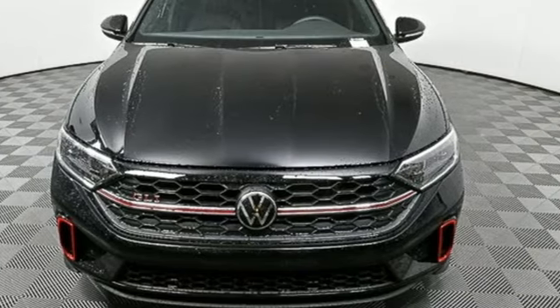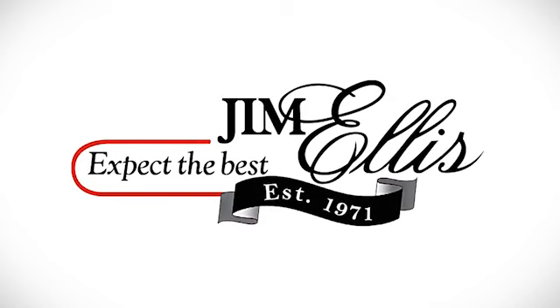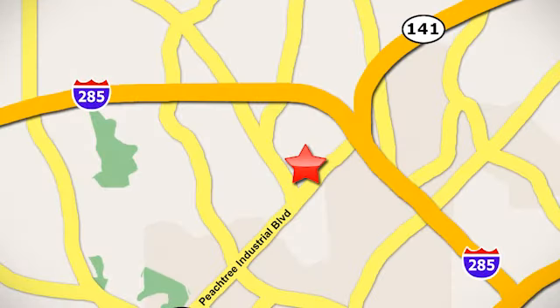You'll never know till you try. Test drive it today. Contact Jim Ellis Volkswagen of Atlanta today or stop on by. We're conveniently located inside I-285 on Peachtree Industrial.